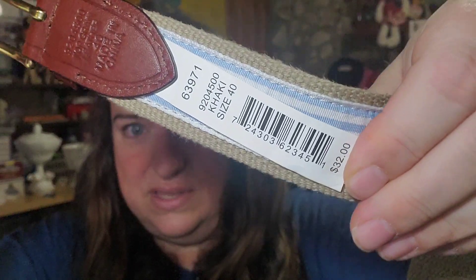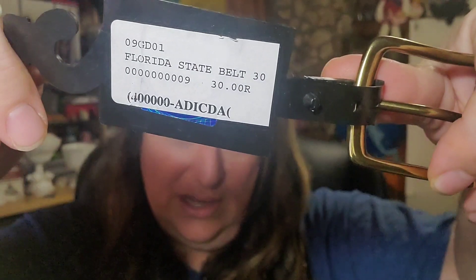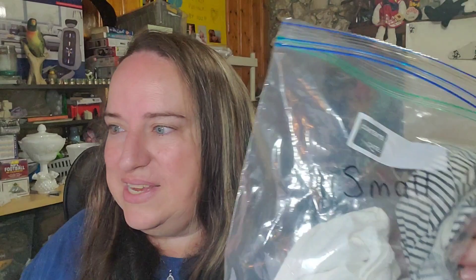And then we have this belt — this is an FSU belt, embroidered. I've had it a little while but I'm way in the profit on this lot, so really nothing in the cost. It still has the tag priced at $32 — it was probably at a campus bookstore or something. It sold for $16 plus shipping, buyer is $25.44 all in, so this will probably be about a ten to twelve dollar profit.